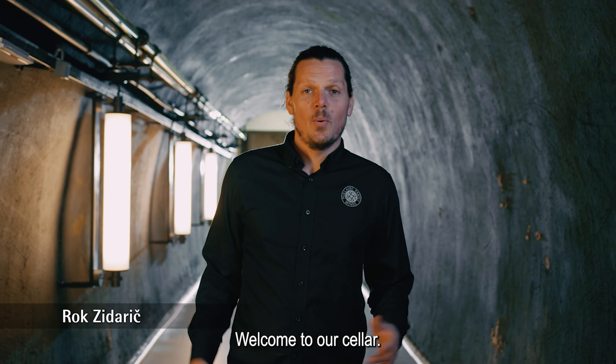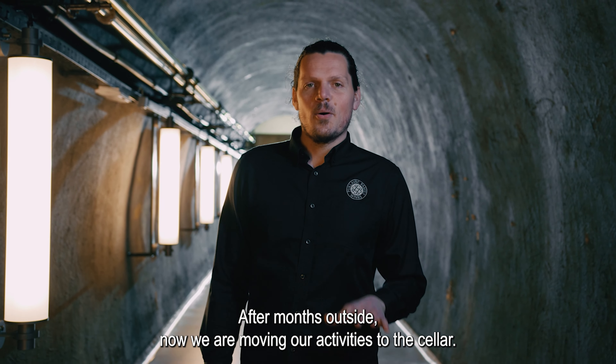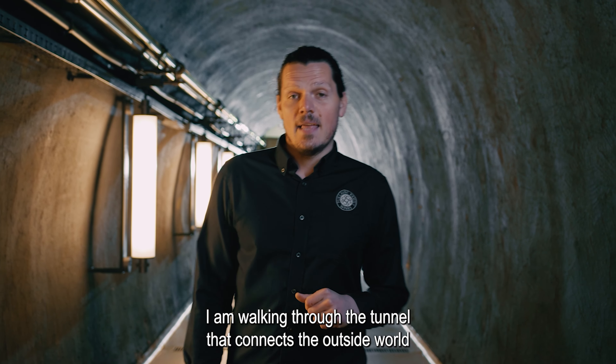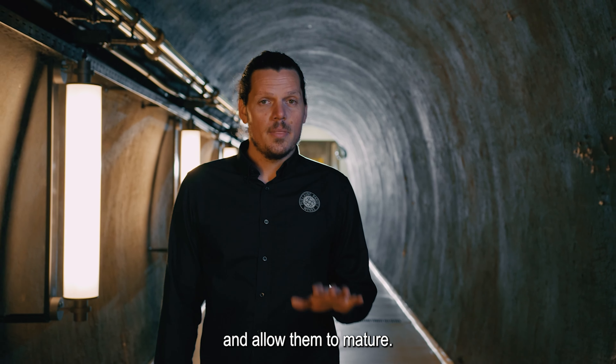Hi, my name is Ruk. Welcome to our cellar. After months outside, now we are moving our activities in the cellar. I am walking through the tunnel that connects the outside world and the cellar, where we carefully produce our wines and allow them to mature.